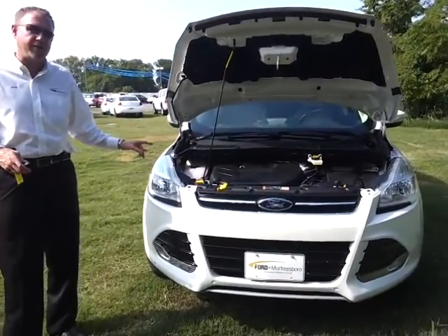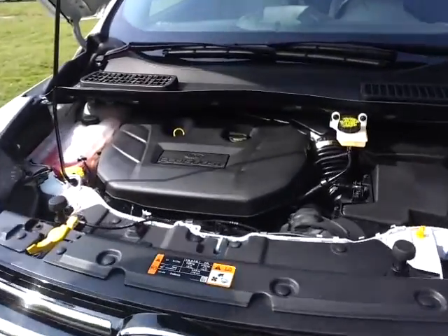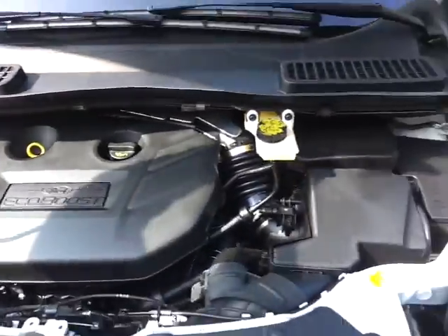This is a 302A 2013 Escape SEL front wheel drive. It's got the upgraded 2-liter EcoBoost twin turbo 4-cylinder engine. This thing puts out some great power, gets some great fuel economy, and this one's pretty well loaded up.